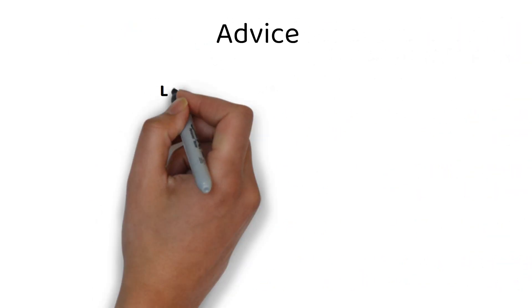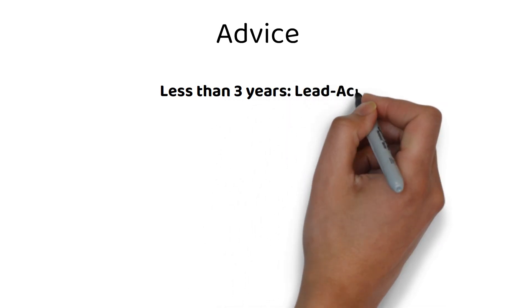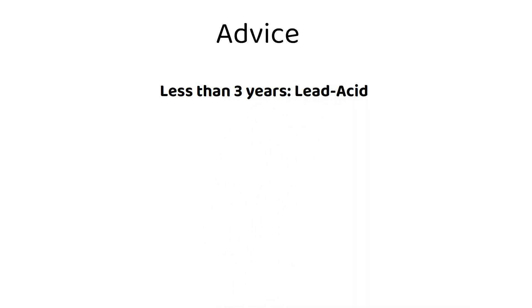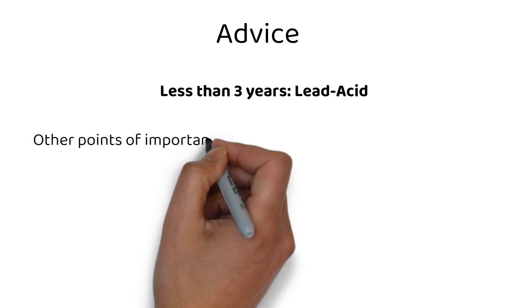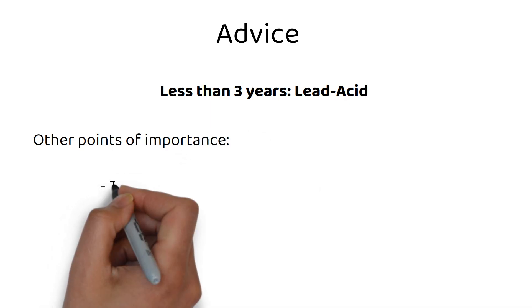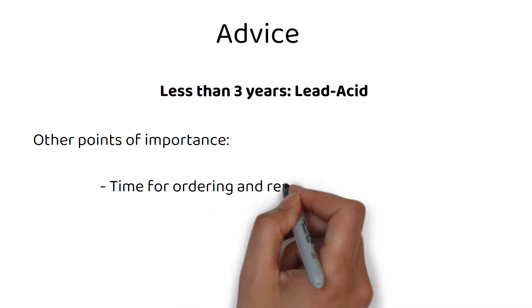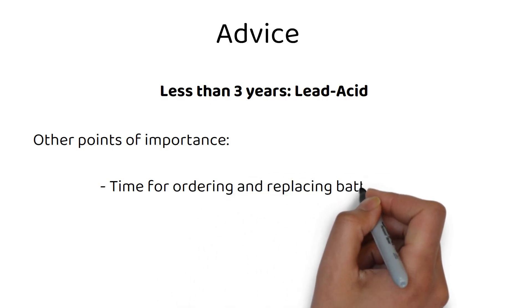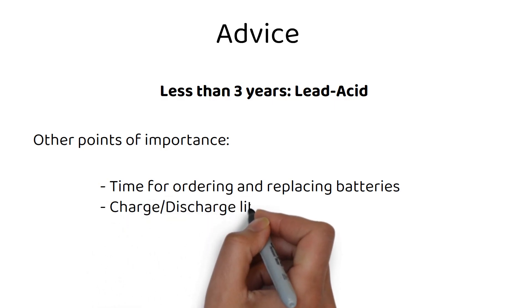If you plan on using the batteries for 3 years maximum — which is one set of batteries — then you should use lead acid batteries. If you plan to use the batteries long term, you should use lithium. There are other advantages worth noting: the time it takes to order and replace lead acid batteries alone can make lithium worth choosing initially. You can also charge and discharge lithium batteries with more current than lead acid batteries.